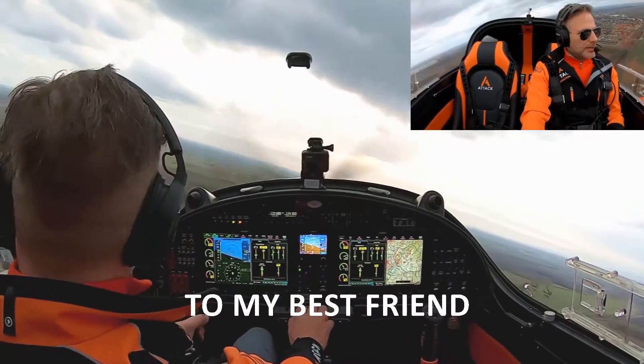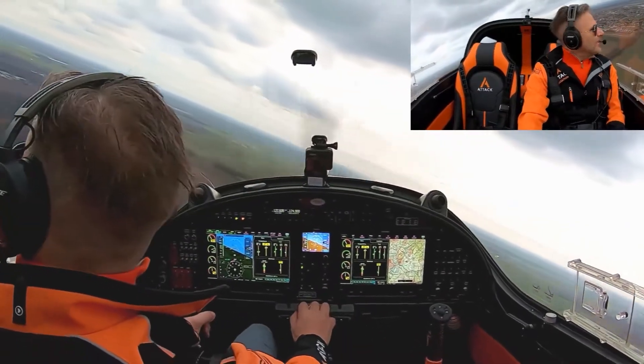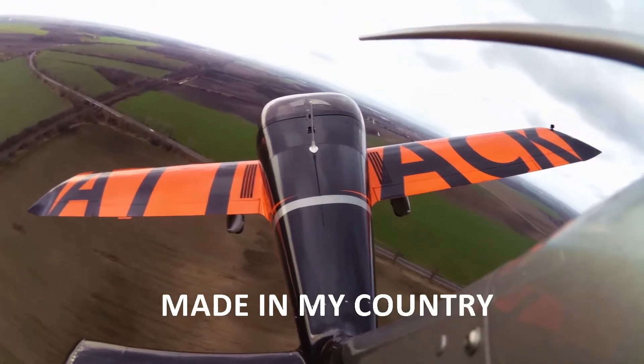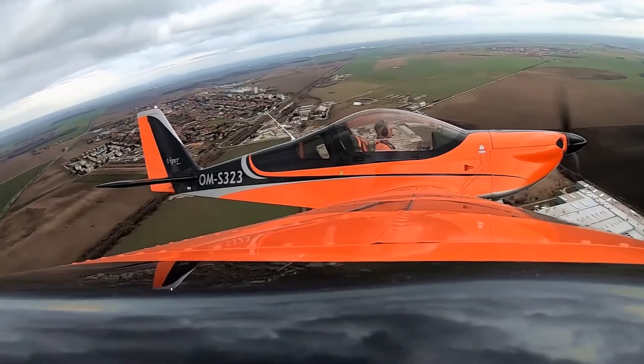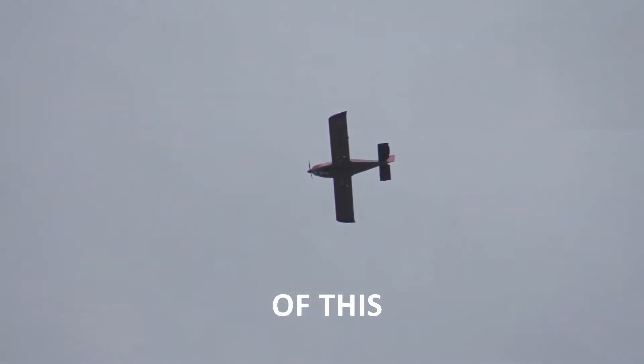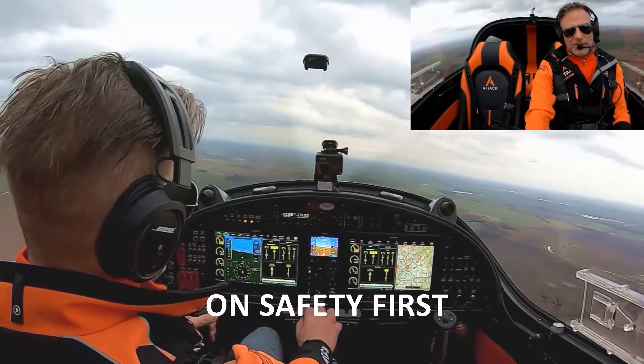Let me introduce you to my best friend, the EdTech Viper SD4 — a two-seater light sport aircraft made in my country. Beside all the other superior features of this lovely small airplane, let me focus on safety first.